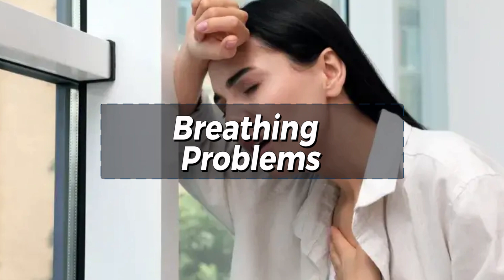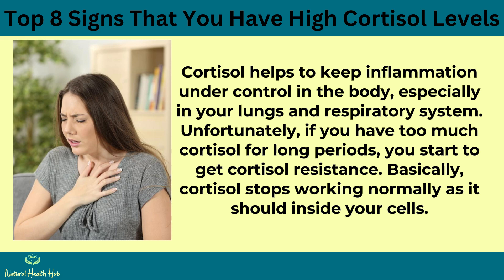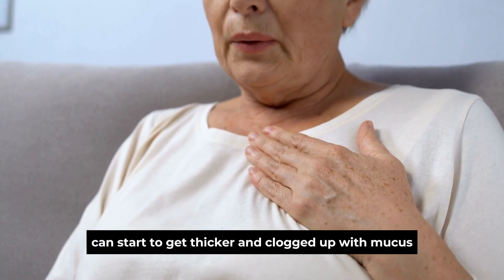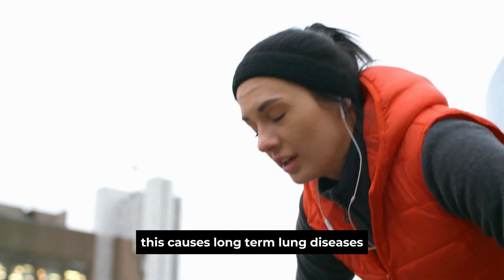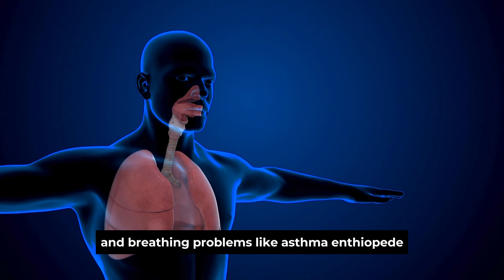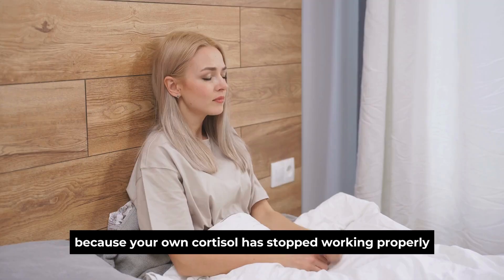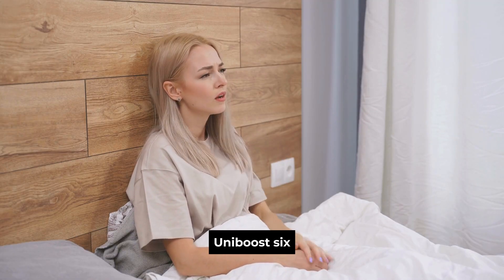Sign 5: Breathing problems — asthma, COPD, etc. Cortisol helps keep inflammation under control in the body, especially in your lungs and respiratory system. Unfortunately, if you have too much cortisol for long periods, you start to get cortisol resistance — basically, cortisol stops working normally inside your cells. This causes the lungs to become very inflamed, and the bronchial tubes can start to get thicker and clogged up with mucus, causing long-term lung diseases and breathing problems like asthma and COPD. This is why doctors often prescribe corticosteroid inhalers — because your cortisol has stopped working properly and you need a boost.